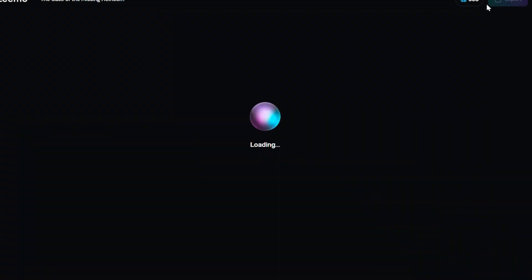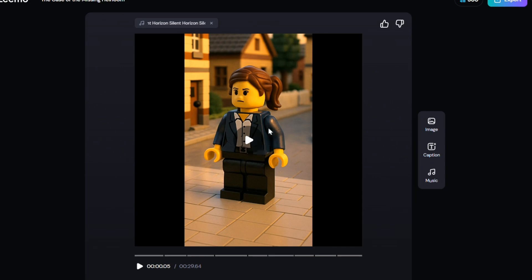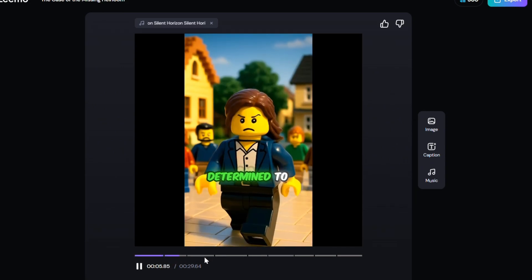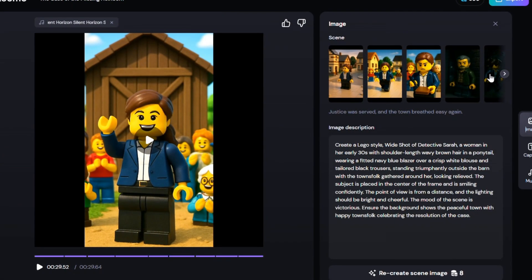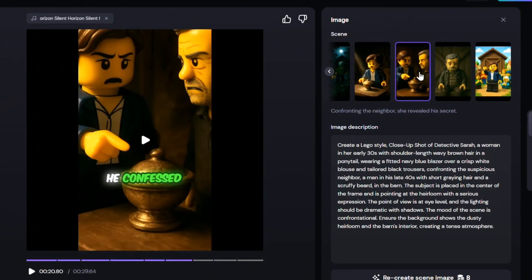Finally, click Generate Video. This is the longest part of the process — it takes a few minutes for the video to be ready. Once we have a preview, I checked it scene by scene to make sure everything looks good. If any image isn't quite right, just click on Image and select the scene you want to fix, and you'll see the prompt below it.